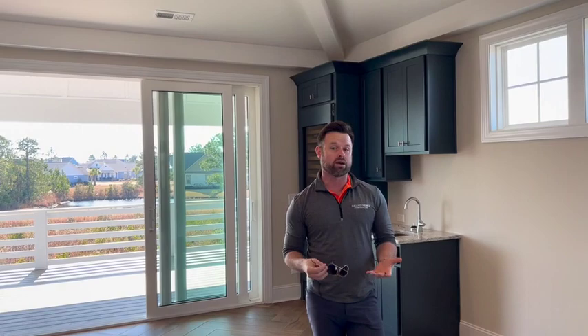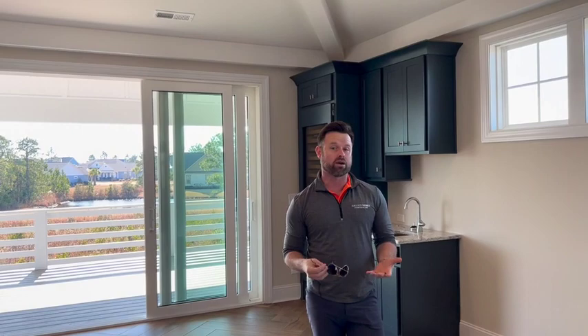If you have the chance, we do have a Harbor Town model down in St. James — an active, finished, furnished model — so you can see it with furniture to get an idea of the scale. We also have a Harborside model active in Compass Point. I'm here and more than happy to answer any questions. You guys have a great day!